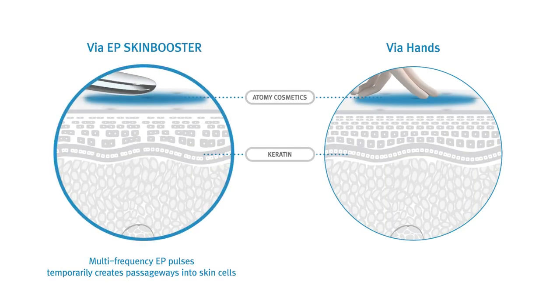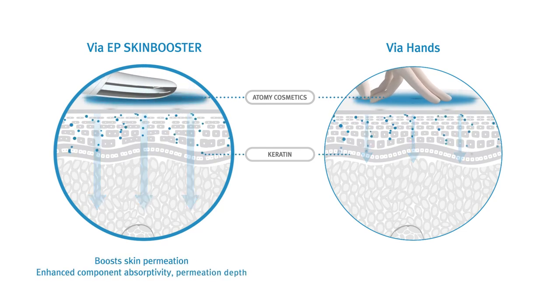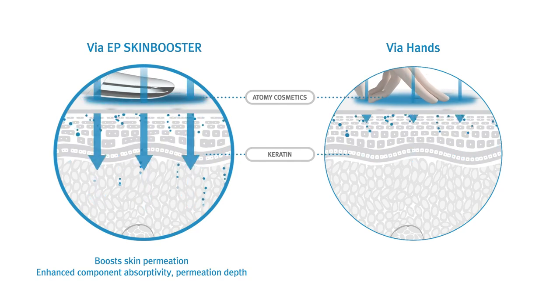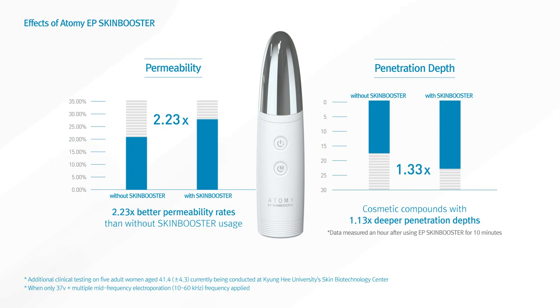Through Atomy's multi-frequency EP technology, epidermal cells are temporarily realigned, and it was developed so that more cosmetaceutical compounds can be delivered deep into the skin. Clinical trials have shown amazing permeability rates and deep penetration effects when using the Atomy EP Skin Booster.